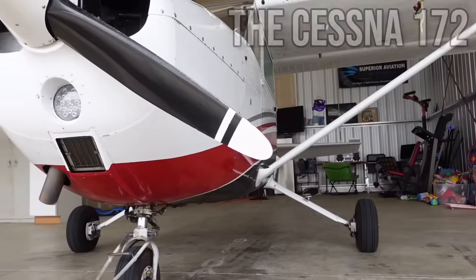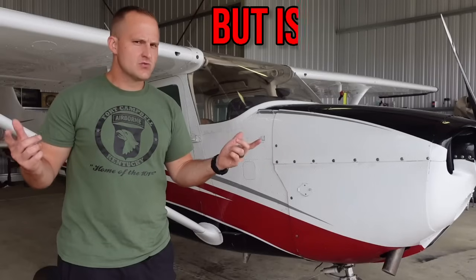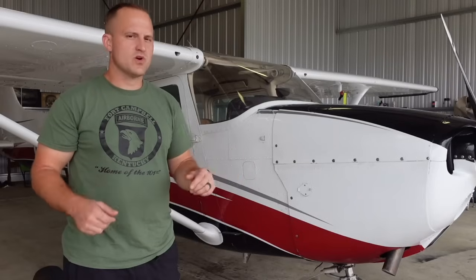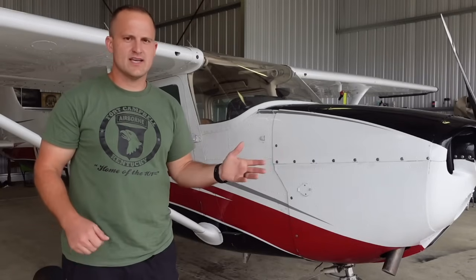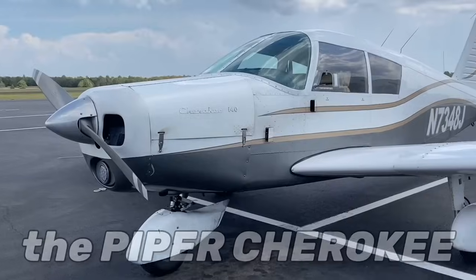The Cessna 172 may very well be the most famous general aviation aircraft of all time, but is it really that much better than all those other GA aircraft? Today we're going to take a closer look at the old Skyhawk and see how it really stacks up against one of its fiercest competitors, the Piper Cherokee.